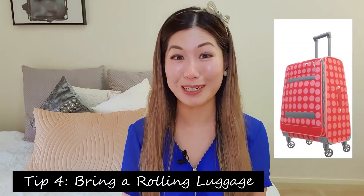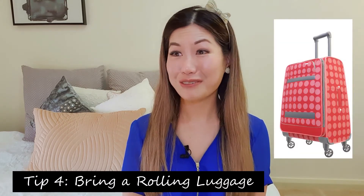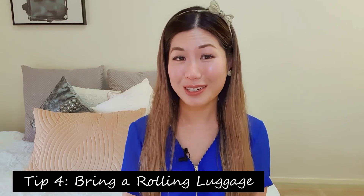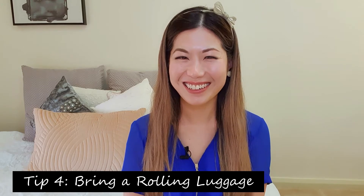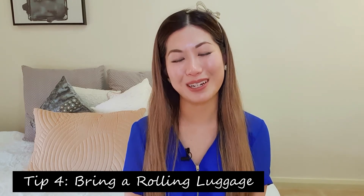Tip number four is to bring along a rolling luggage. I know it sounds really ridiculous, but even if you're not planning to buy a lot, I would suggest that you bring one along because you'd be surprised what deals you can get there, and it'll come in really handy if you do end up buying a lot.